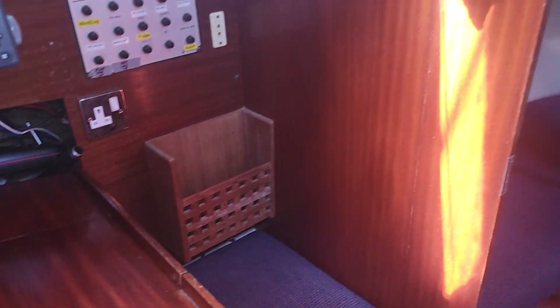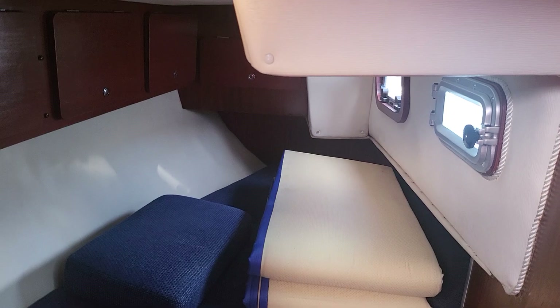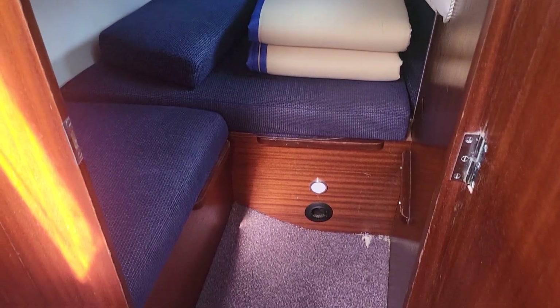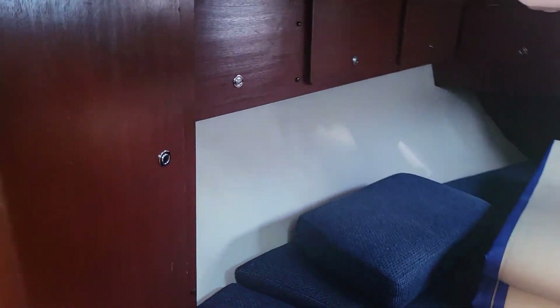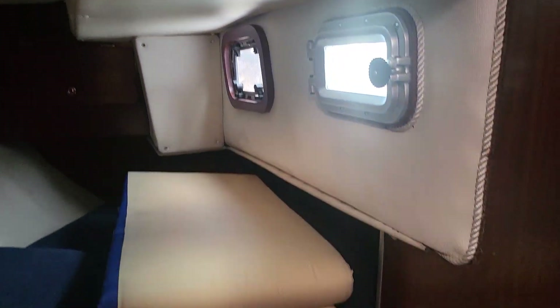Immediately behind that there is the aft cabin. We do have pictures of it without the cushions being disturbed, and you'll see the 360 gives you a good indication of the size of that cabin. You can see wardrobe space and plenty of lockers up there, and all looks to be in good order.